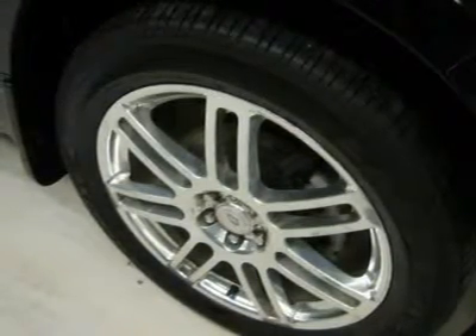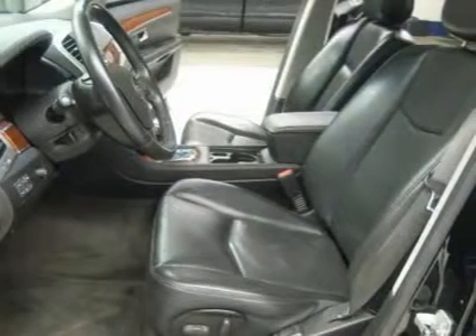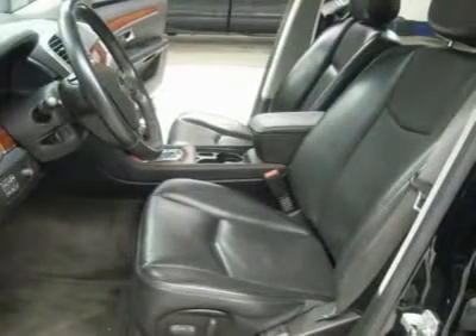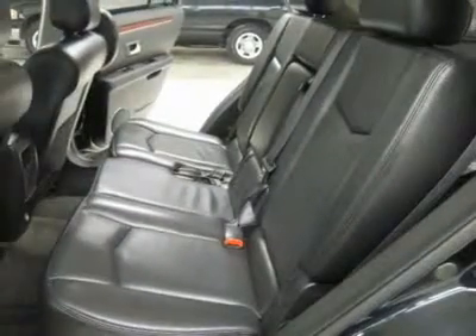Factory floor mats, side window built-in antenna, wood grain dash and door trim, chrome trimmed roof rack, air conditioning, cruise control, tilt steering, power locks, power windows. This SUV is eligible for a parts and service agreement.